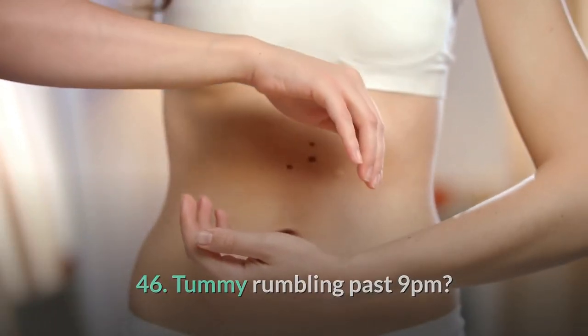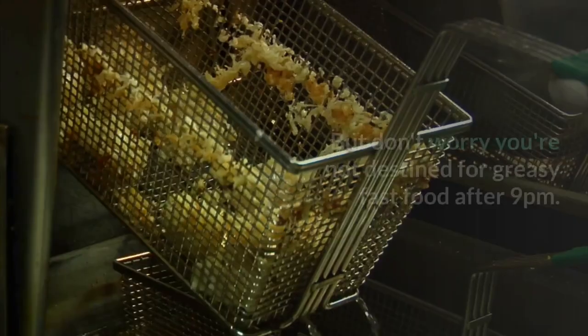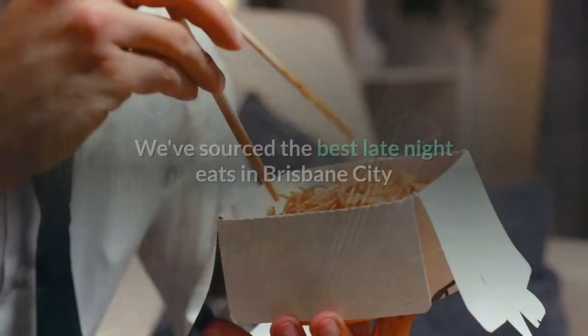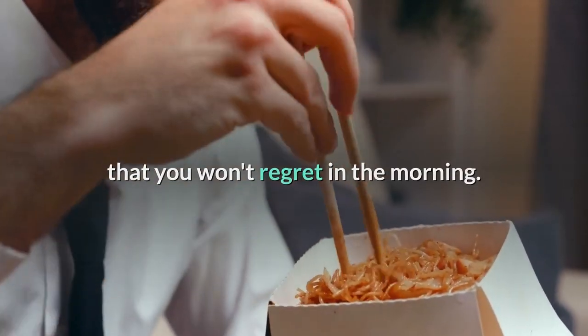46. Tummy rumbling past 9pm? It's true — Brisbane people wake up early and eat dinner early, but don't worry, you're not destined for greasy fast food after 9pm. We've sourced the best late-night eats in Brisbane City that you won't regret in the morning.